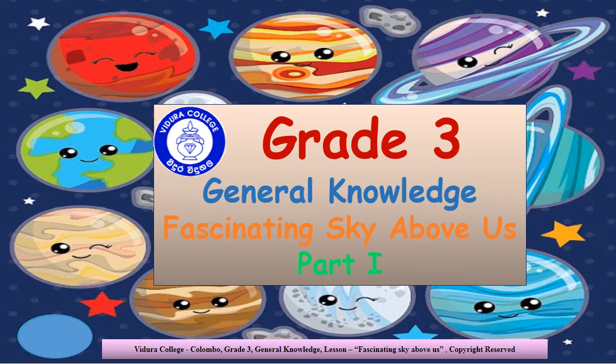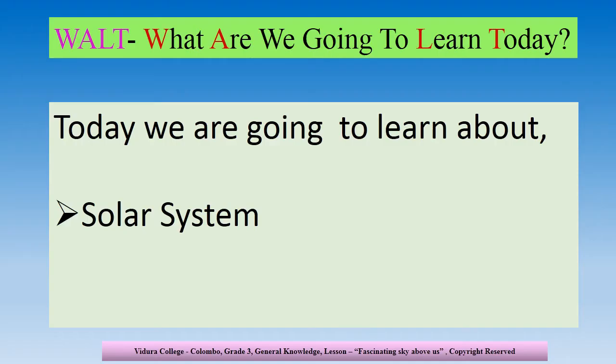Vidra College, Grade 3, General Knowledge. Fascinating sky above us. My dear children, today we are going to learn about the solar system. I hope you all are aware of what the solar system is. Let's see more.